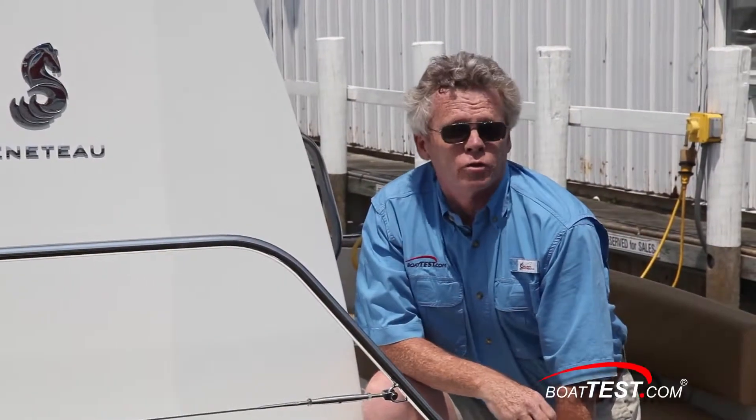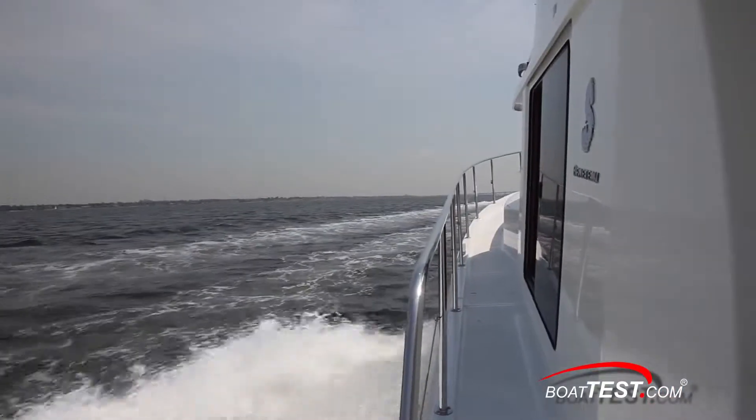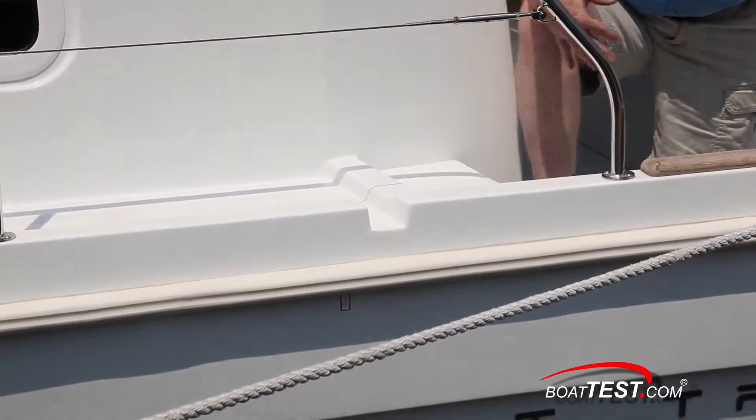One of the good marks of an offshore sea boat is how it disperses water. On the Swift 34, if you take water over the bow, it comes down the side deck and gets channeled out and over the side rather than into the cockpit.